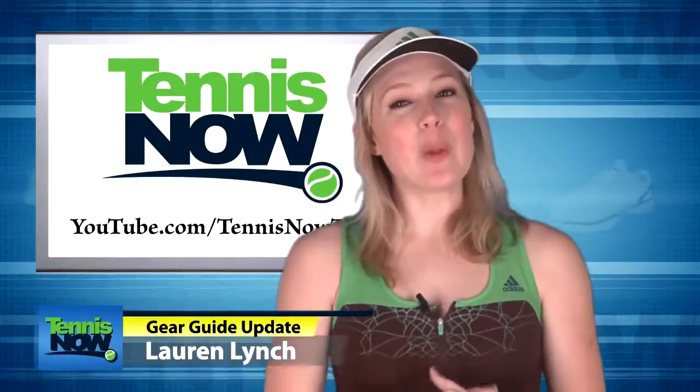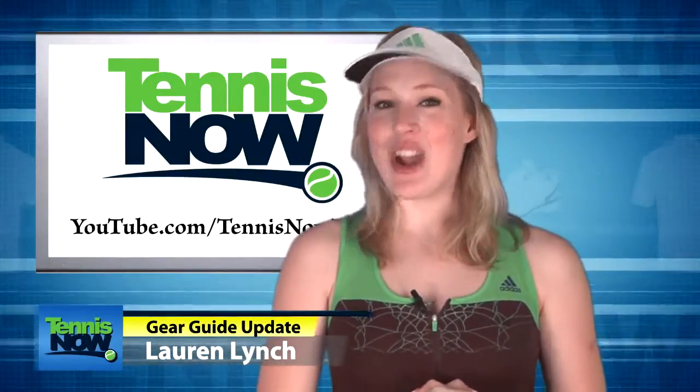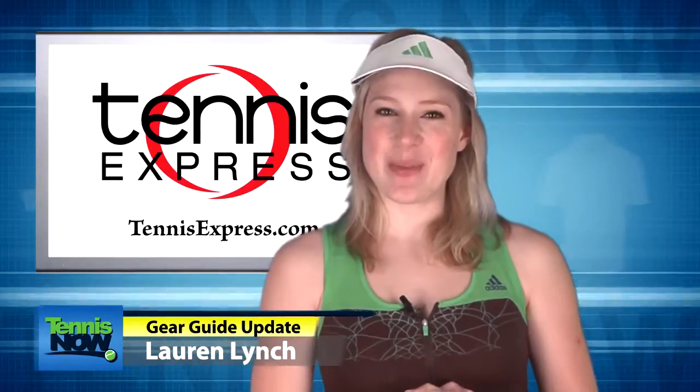Hey Tennis Aficionados, I'm Lauren Lynch, here to bring you the latest gear on Tennis Now, presented by Tennis Express.